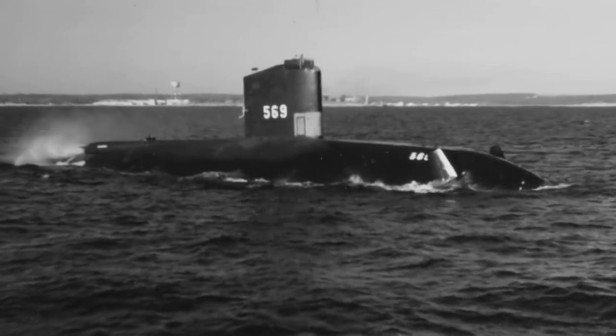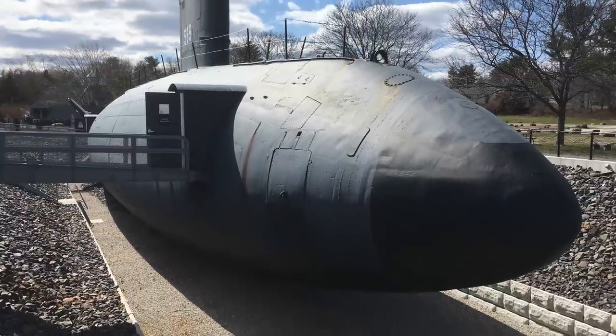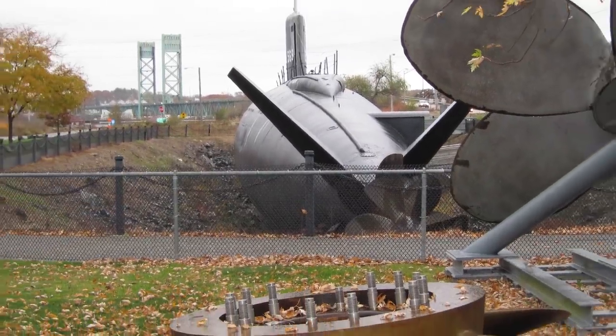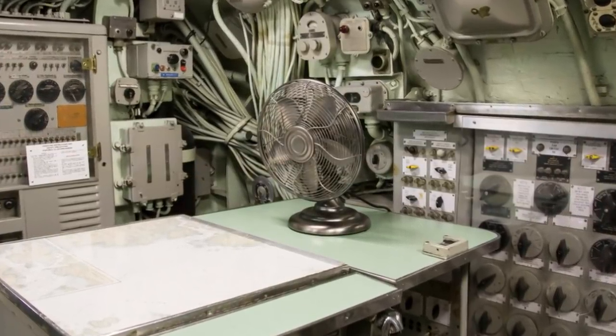The USS Albacore was decommissioned in 1972, serving a role as a reserve, then turned into a museum in Portsmouth Naval Shipyard of Kittery, Maine. Visitors are encouraged to check out the interior of the submarine and try to imagine being one of the crew members back in the Cold War.